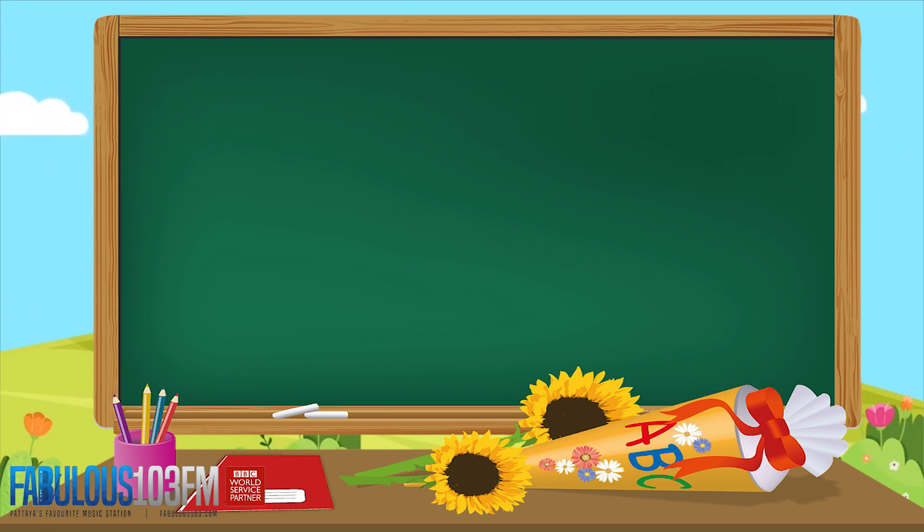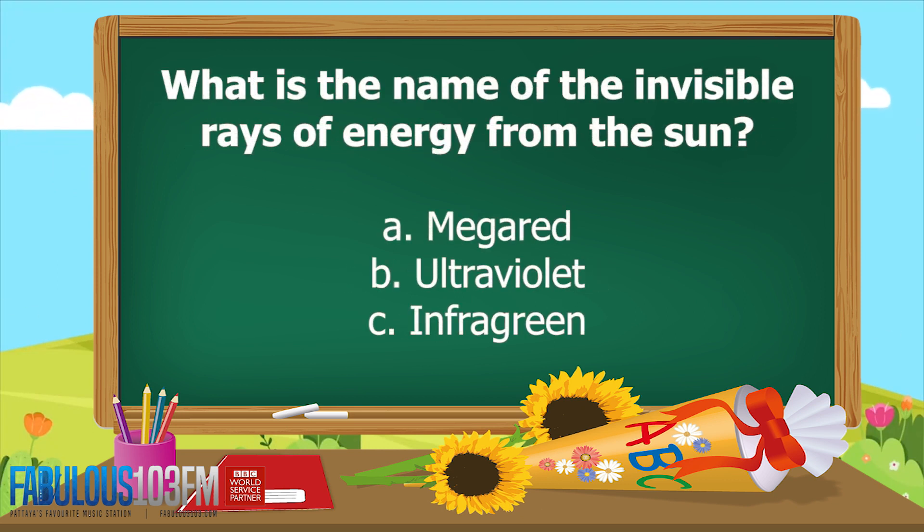And the second question for today: what is the name of the invisible rays of energy from the sun? Is it A. Mega red, B. Ultraviolet, or C. Infra green?